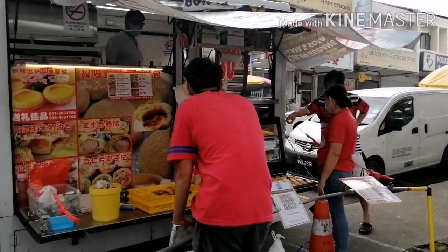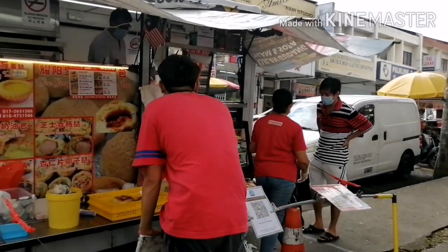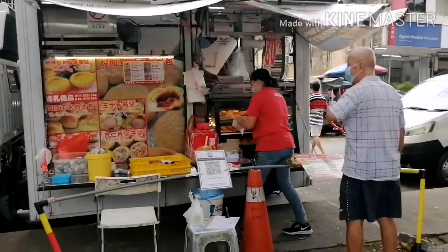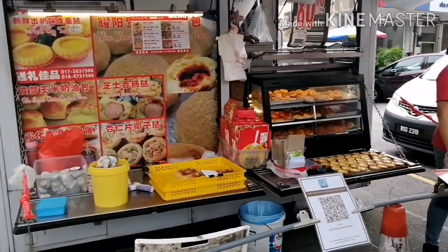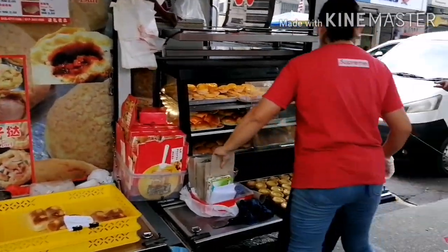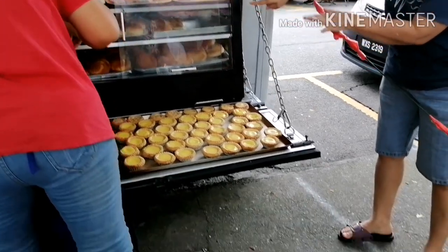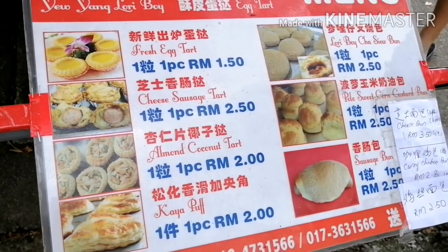Ito naman ang sikat na sikat na egg tarts — mga shupaw. Nandito na sila since 1988. Napakatagal na nito, established na talaga sila. Paborito ko yung egg tarts nila. Meron din silang cashew and buko tarts.